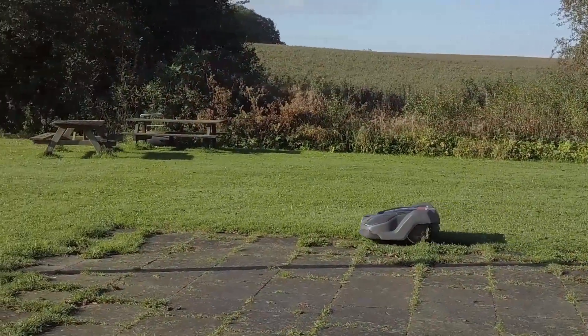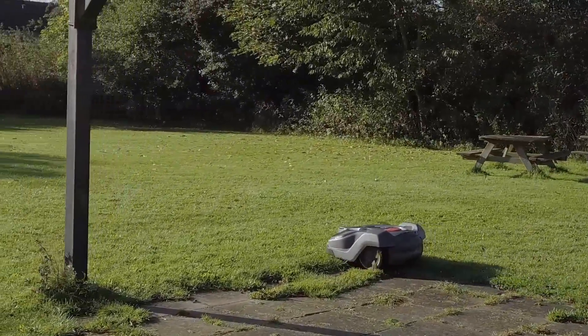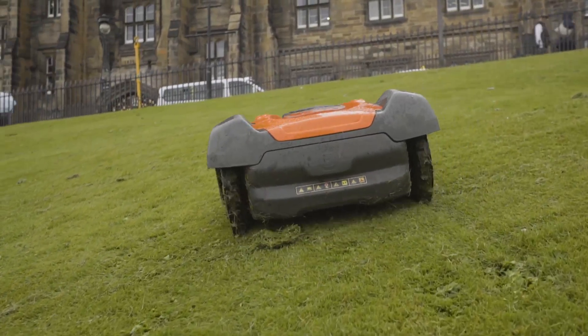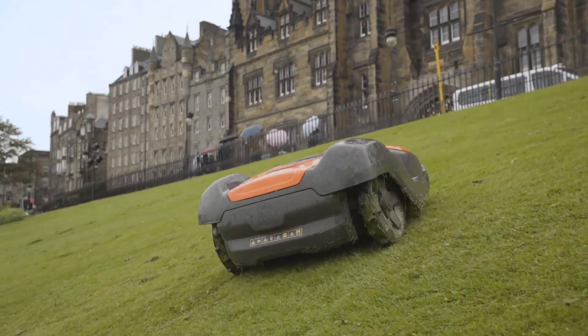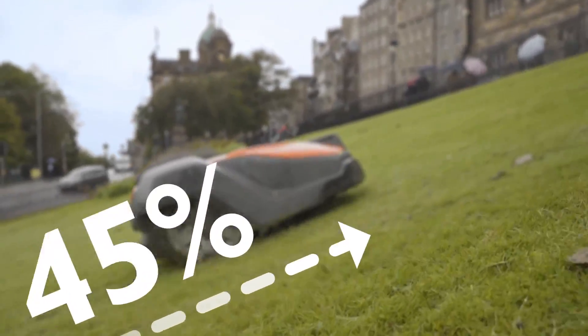Our long experience has given us the position as the most reliable robotic solution. That means less unwanted stops and ability to handle difficult and complex terrain. Thanks to its optimized design and smart behavior, it can cope with slopes up to 45%.